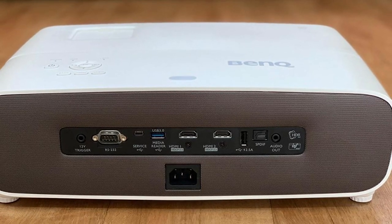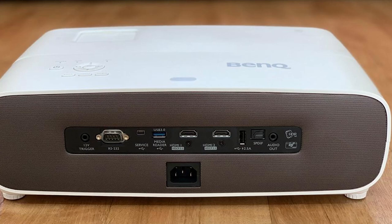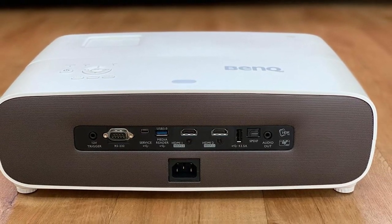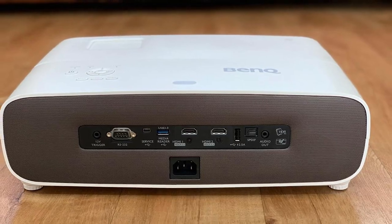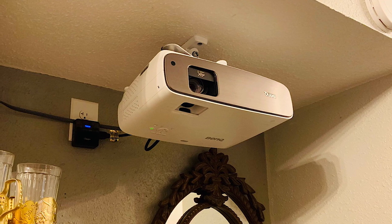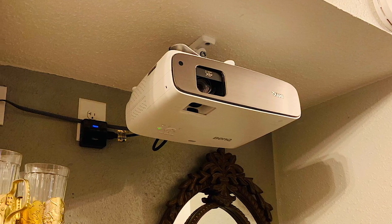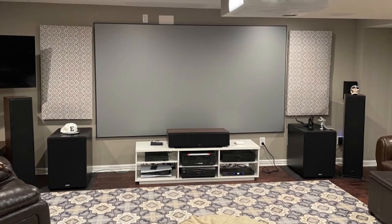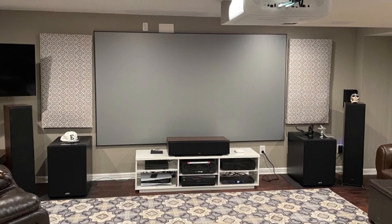The projector features a unique 10-element crystal lens array that enhances colors and brightness. Plus the BenQ supports HDR10 content and creates even more vividness with proprietary Dynamic Iris technology. The BenQ also features a slim design that fits well pretty much anywhere — this is especially great for long throw projectors, which need a little more space for installation.